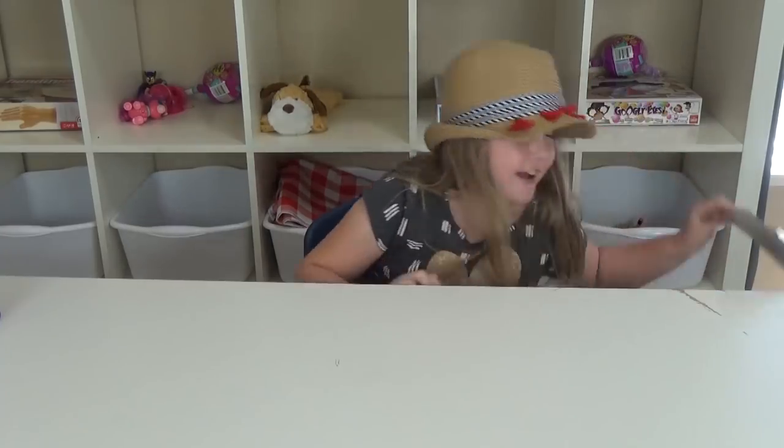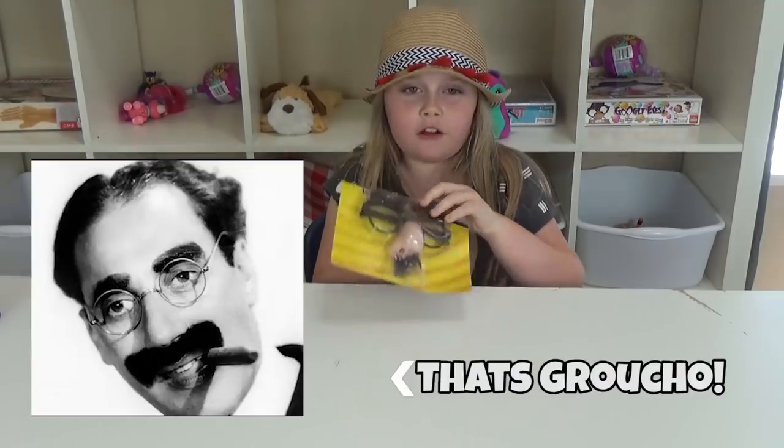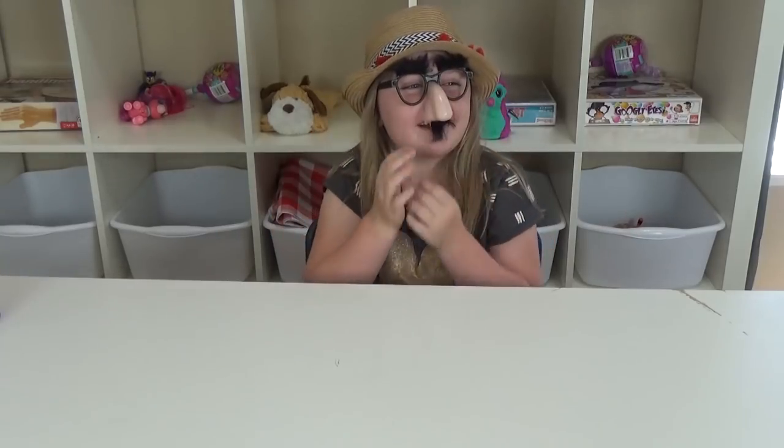The next thing I got are these funny glasses. They're Groucho glasses. Jack, look at me. These are good. I'm keeping them.